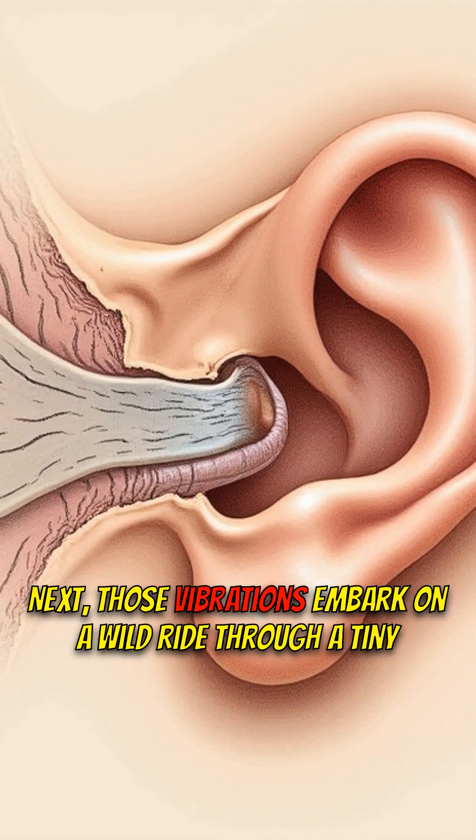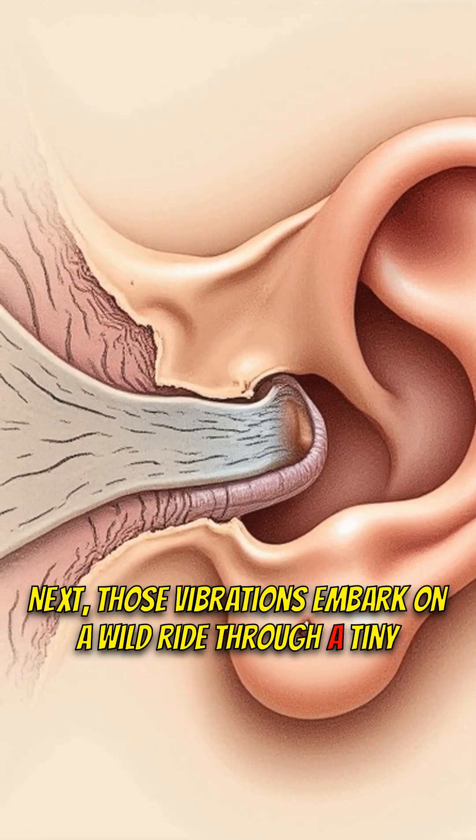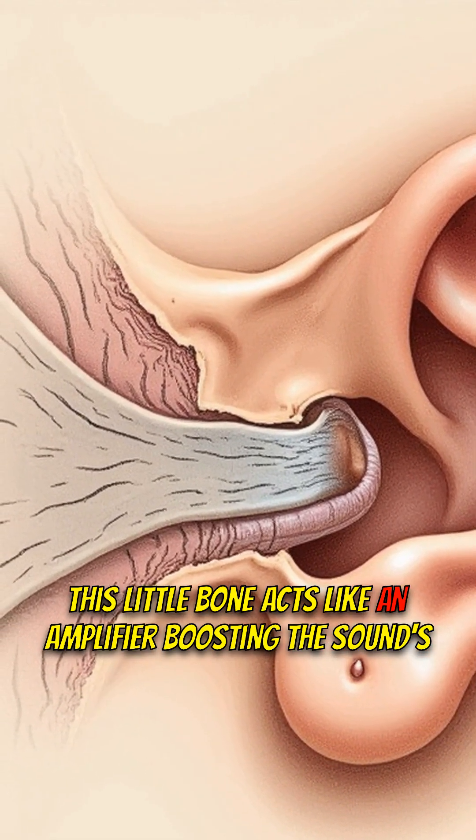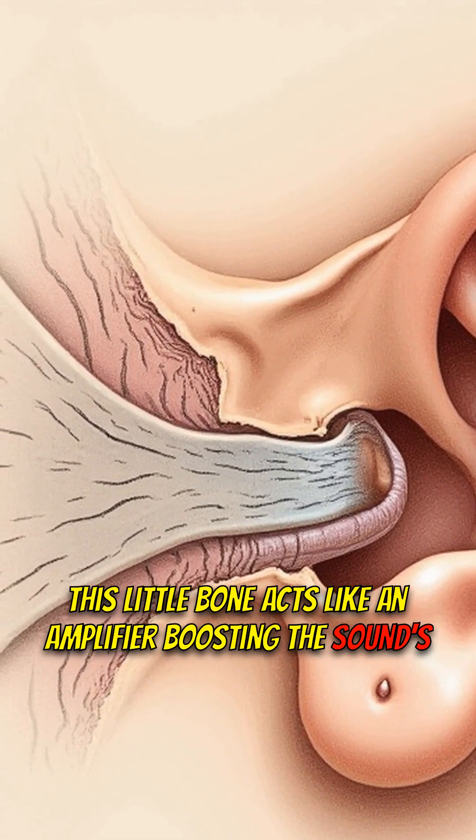Next, those vibrations embark on a wild ride through a tiny, hammer-shaped bone. This little bone acts like an amplifier, boosting the sound's intensity.